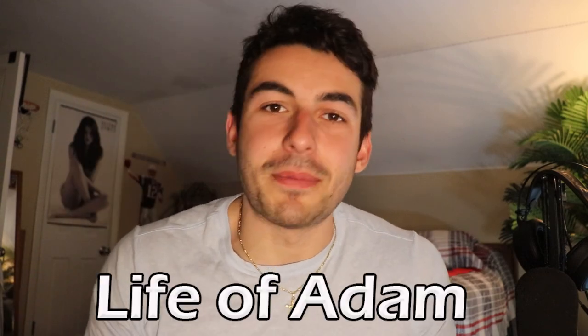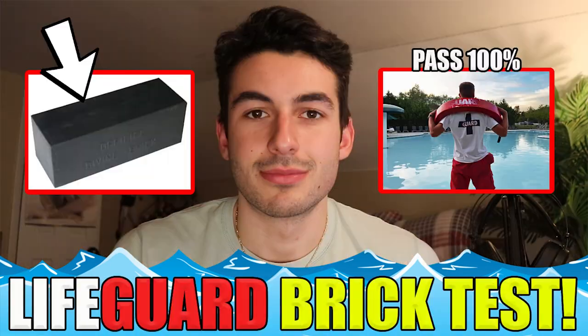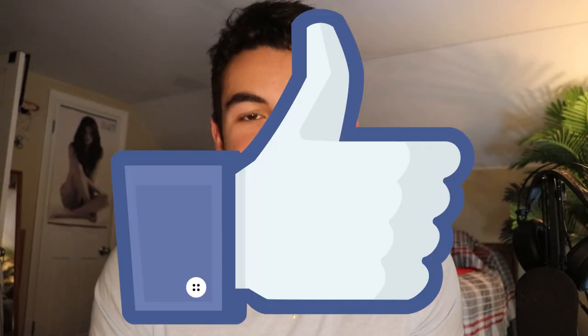Hey, how's it going everyone? It's Adam from Life of Adam. Today I'm back with a brand new lifeguarding tip video. If you guys are new to the channel, I make a bunch of lifeguarding content about how to pass the course, how to pass the pre-test, basically everything you need to know about becoming a successful lifeguard. Definitely consider subscribing and liking the video if you're new.